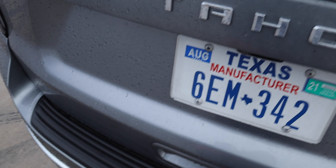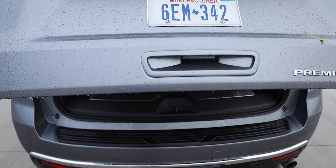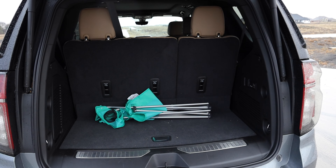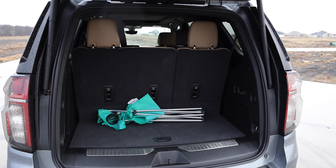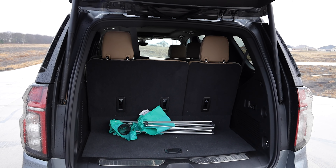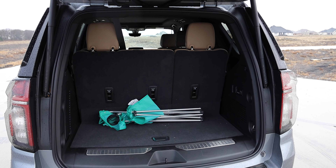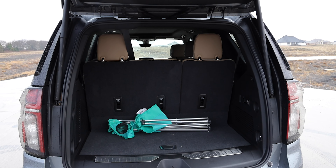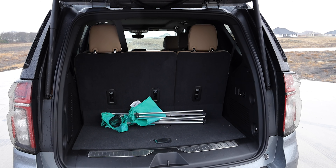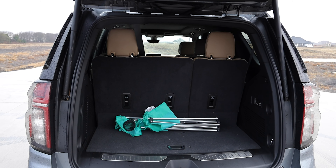Standard safety features include automatic emergency braking, forward collision alert, front pedestrian braking, a follow distance indicator, and the IntelliBeam headlights. As added extras you get adaptive cruise control, lane keeping assist with lane departure warning, rear cross traffic alert, lane change alert with blind zone alert, the HD surround vision 360 camera, and a safety alert seat — a vibrating seat that warns you when leaving lanes or when radar detects something. I've grown to really like it over audible alerts.